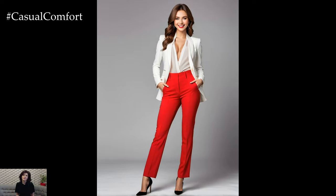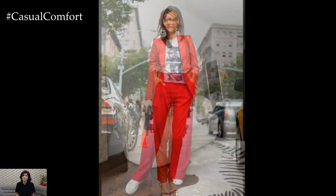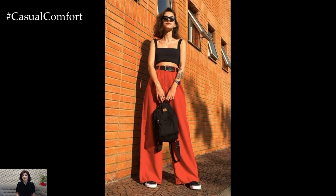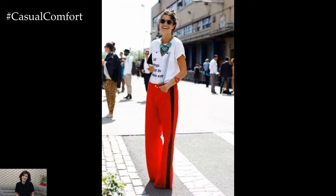First up, let's talk about the power of a statement piece. Red trousers are undeniably a statement, and when styled correctly, they can become the focal point of your outfit. For a sophisticated look, pair your red trousers with a crisp white blouse or a tailored blazer. This classic combination creates a striking contrast that highlights the boldness of the trousers while maintaining an air of elegance. Opt for sleek, neutral accessories like black pumps or a structured handbag to keep the focus on the trousers.